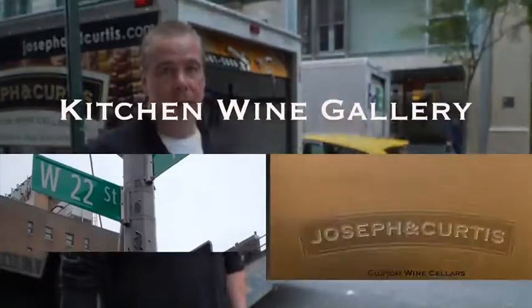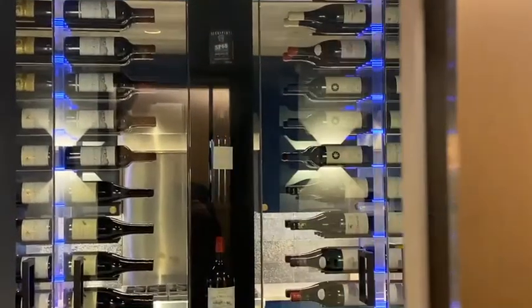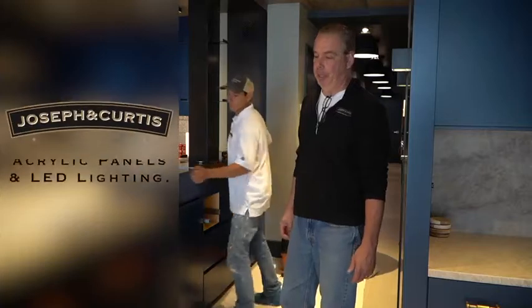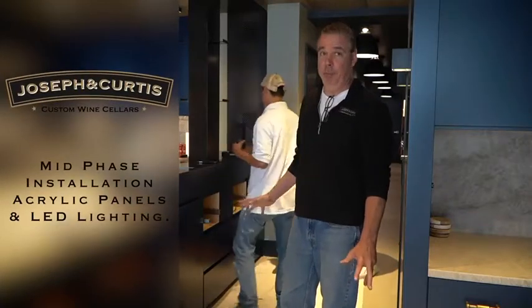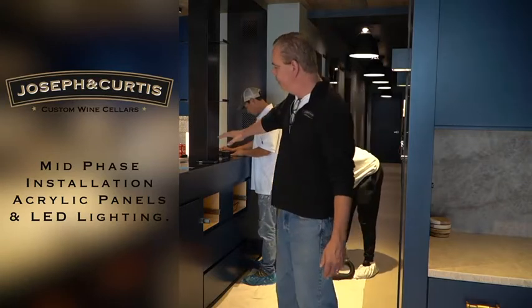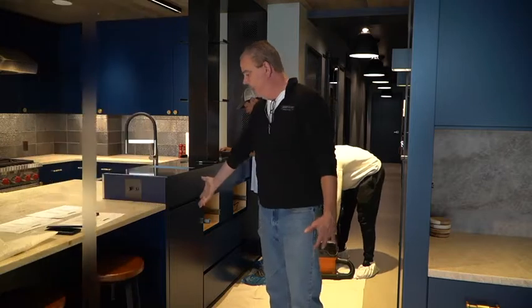Here we are, West 22nd Street, New York City — install day of a very cool kitchen wine gallery with acrylic and rubbed bronze. We'll take you upstairs to the newly renovated apartment; it's been quite a transformation from what the space started with. This area here is where the wine gallery is going to be installed.